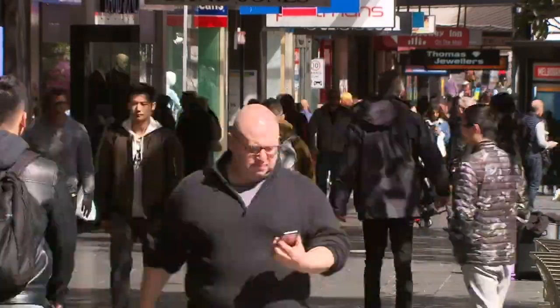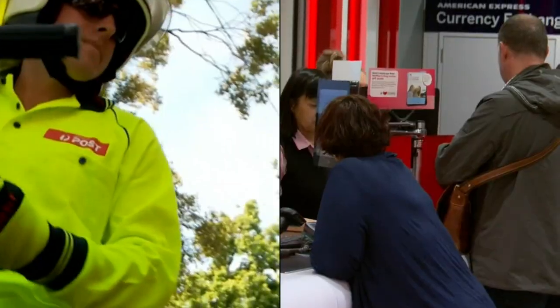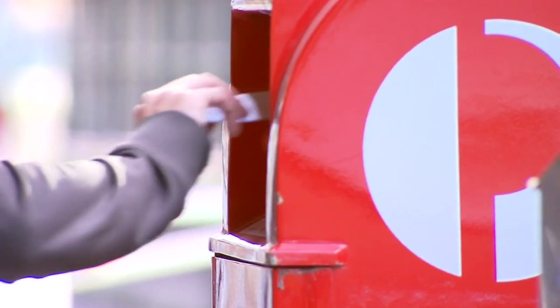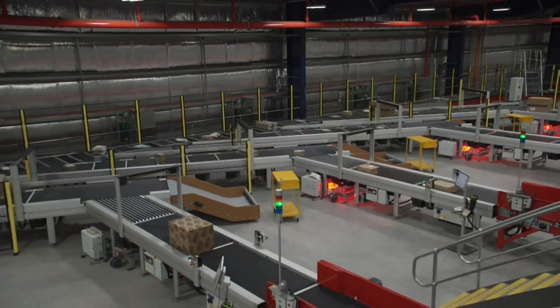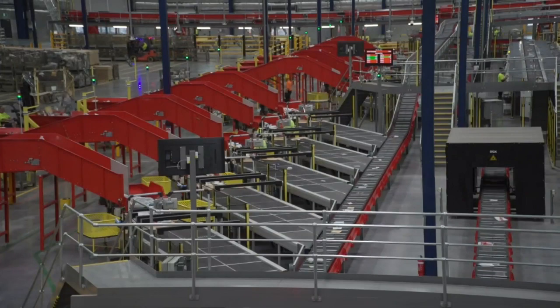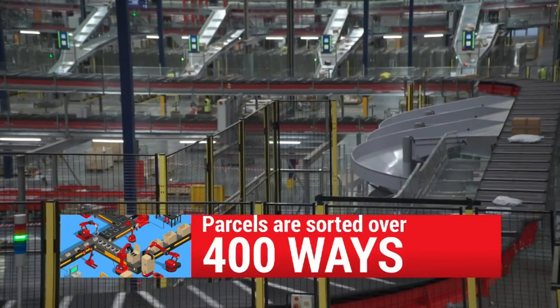From an originating point of view, merchants, marketplaces, and consumers can all lodge through post offices, retail outlets, and street posting boxes. All the traffic and all the parcels in this area will come to this facility. These machines that we're looking at will be able to sort them down about 400 plus ways.